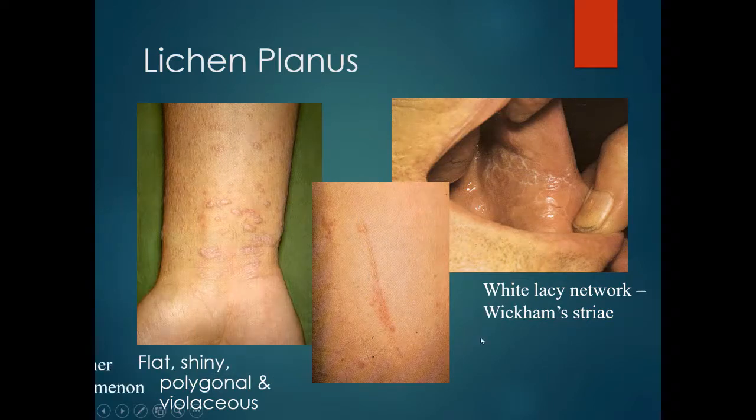This is an example of the Koebner phenomenon, where someone with a dermatitis — in this case lichen planus — has an area of skin traumatised, and the dermatitis then tracks down that area of trauma.